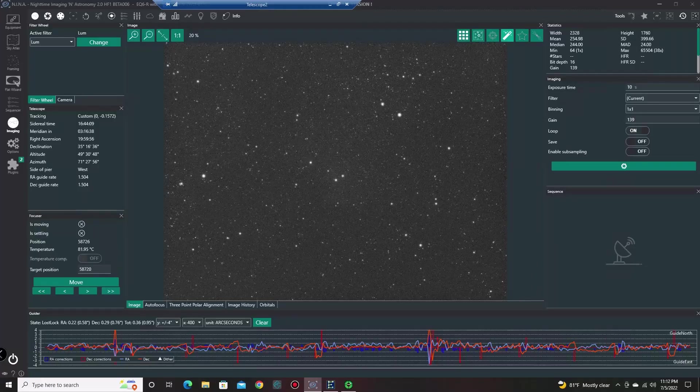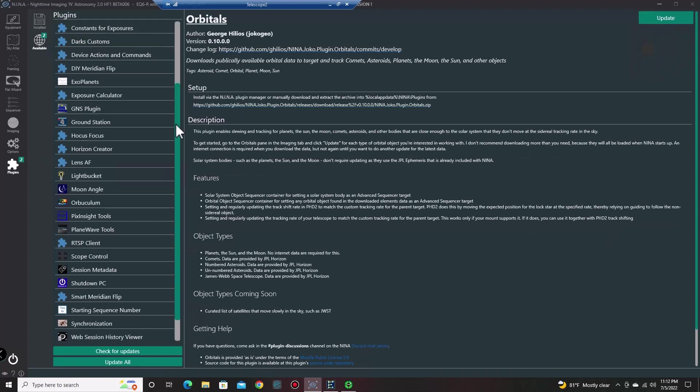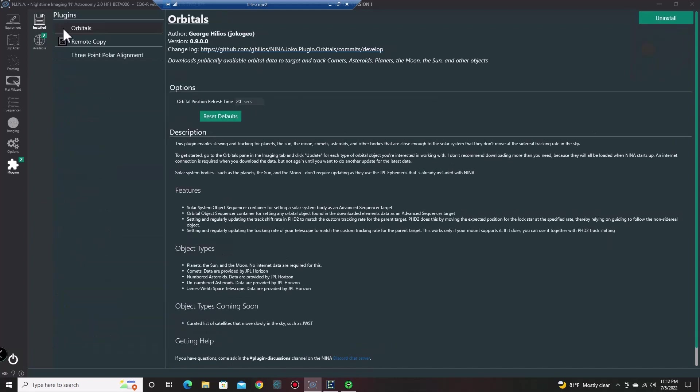I'm in Nina right now. Let's go to Orbitals. First, you need to go into Plugins, if you haven't already done this, and load in the Orbitals plugin. You'll see it in the available list. Go ahead and install it — it'll ask you to restart Nina once you install it for the first time. It gives you instructions right there, but I'm going to give it to you real quick and dirty.